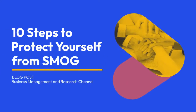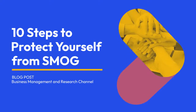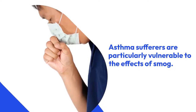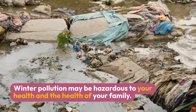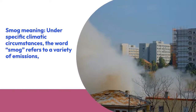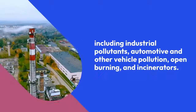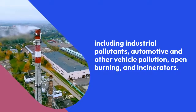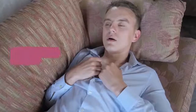10 steps to protect yourself from smog. This blog post from the Business Management and Research Channel notes that asthma sufferers are particularly vulnerable to the effects of smog, and that winter pollution may be hazardous to your health and the health of your family. Smog refers to a variety of emissions including industrial pollutants, automotive and other vehicle pollution, open burning, and incinerators.